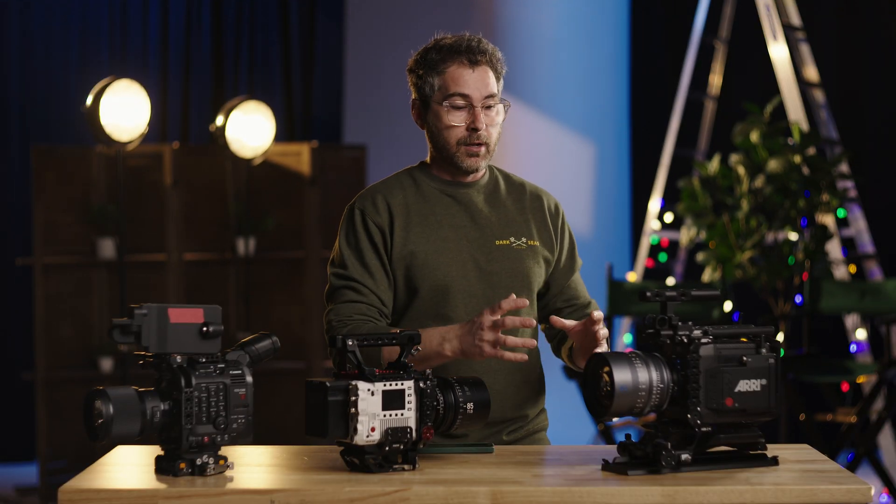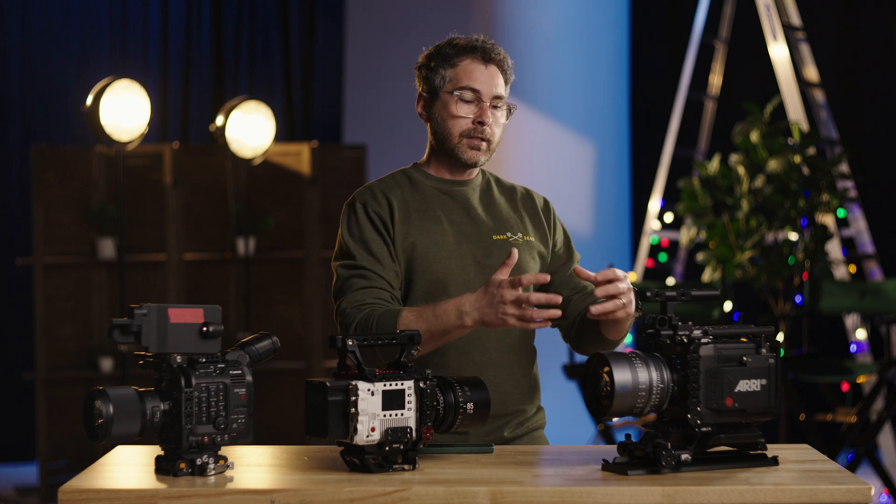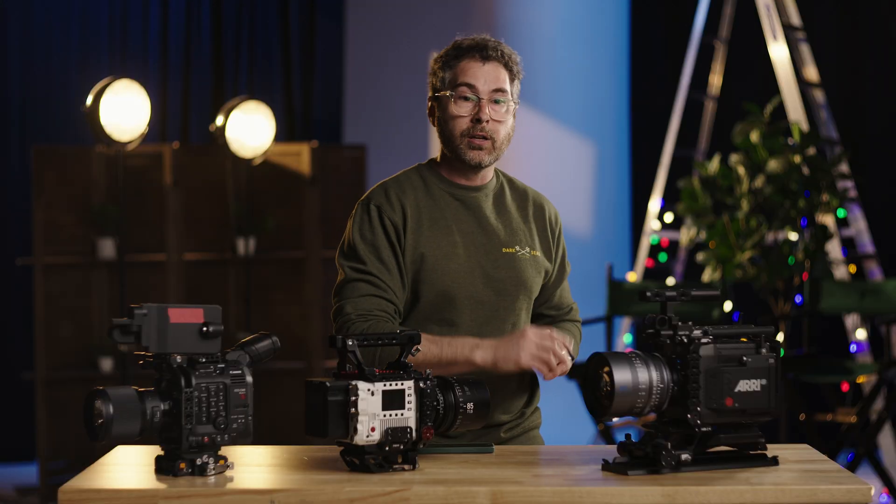In ProRes you still have lots of flexibility in post, but you're no longer in a raw format. Also, factoring in rental rates, the Alexa Mini LF is going to be in the realm of 1,500 to 2,000 dollars a day. If you go with a raw codec, you're going to need a lot of cards, and these one-terabyte Codex cards are very expensive to buy — which means they're very expensive to rent — so getting more cards for this camera will run that cost up significantly.